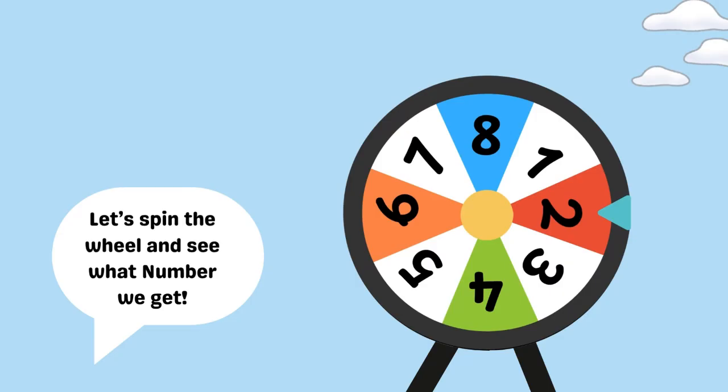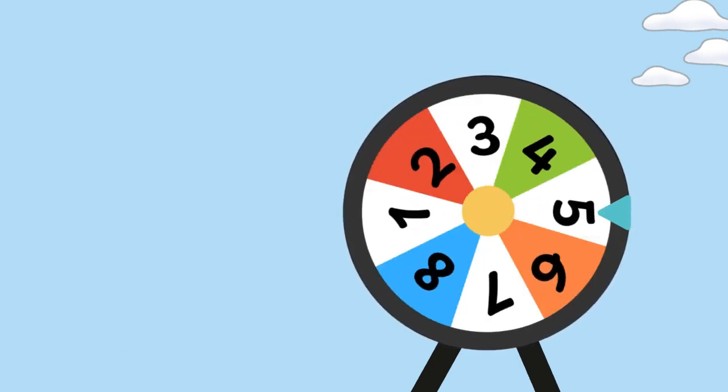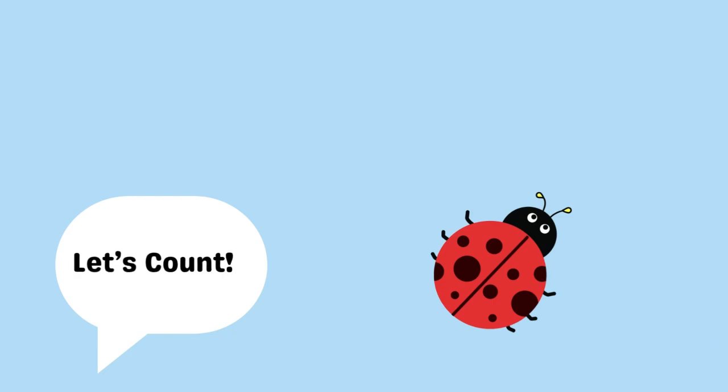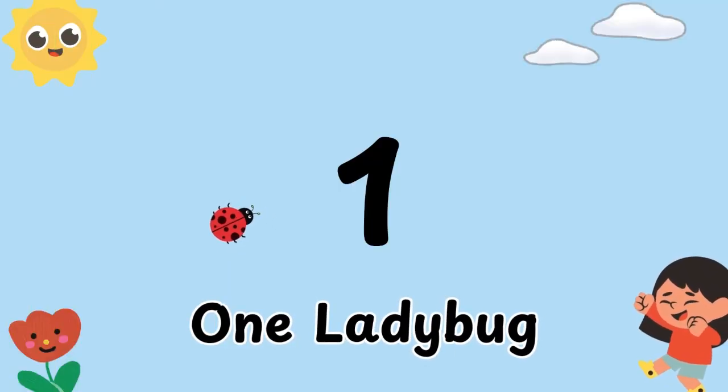Let's spin the wheel and see what number we get. We landed on number one. Let's count! One. One ladybug.